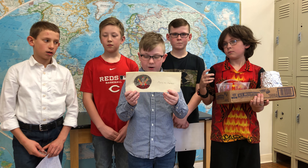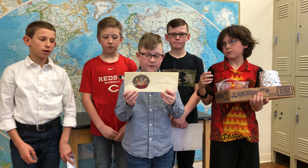Our team name is Marvin the Martian. I'm Joe. I'm Daniel. I'm Will. I'm Teddy. I'm Landon.